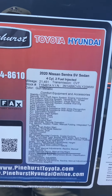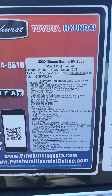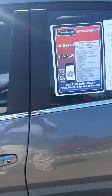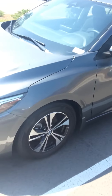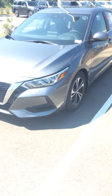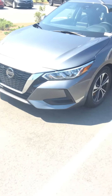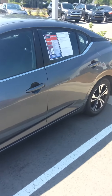Today we have a 2020 Nissan Sentra SV, only 21,000 miles. This is a nice gray Nissan Sentra SV. It has nice alloy wheels, the aggressive front end. This is a new body style — this is sharp here.